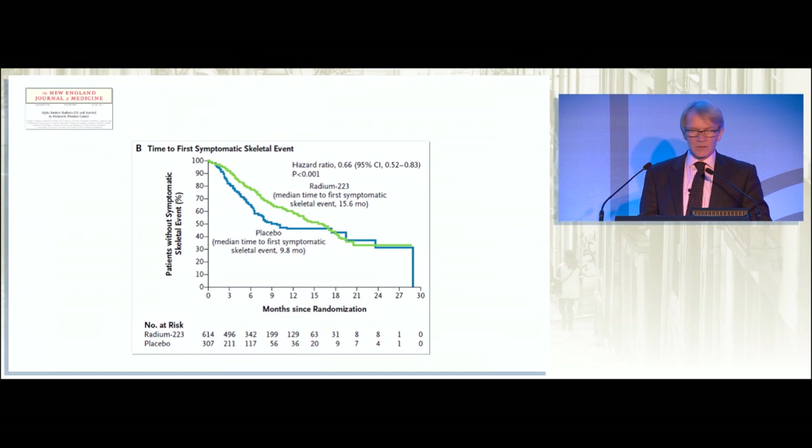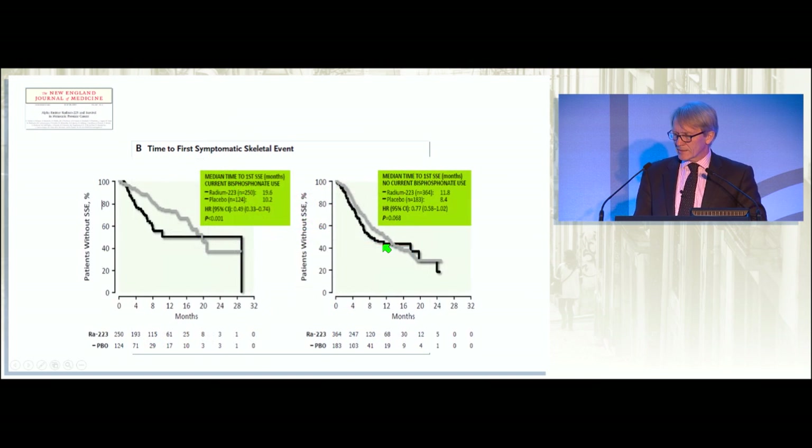When we look at skeletal-related events, we're not just looking at survival — you really want to avoid cord compression, pathological fracture, and so on. There is a substantial improvement in the time to the first clinical skeletal-related event. But there's a twist: if you substratify patients by concurrent use of bisphosphonate versus no current use, there was a loss of the SRE effect without bisphosphonate. So the important message is that if radium-223 is going to be used to prevent skeletal-related events, it's better to give it with a bisphosphonate. There's no data on denosumab, but my guess is it will probably be the same.